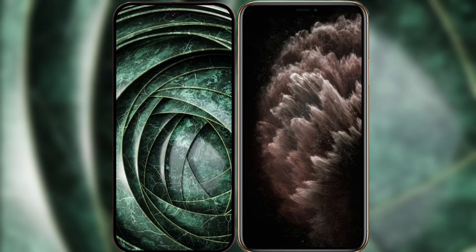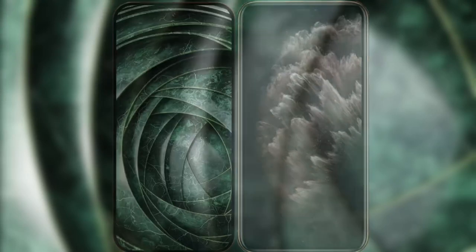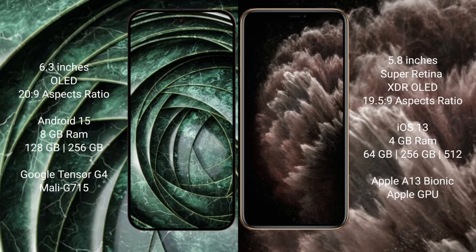I will compare the new Google Pixel 9a with the iPhone 11 Pro. The Google Pixel 9a features a 6.3-inch OLED display with a 20:9 aspect ratio. The iPhone 11 Pro has a 5.8-inch Super Retina XDR OLED display with a 19.5:9 aspect ratio.